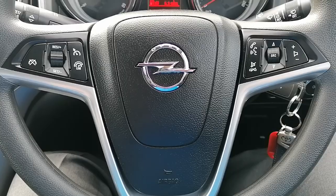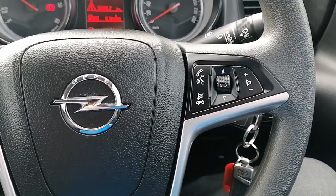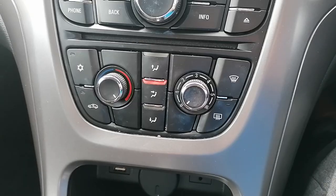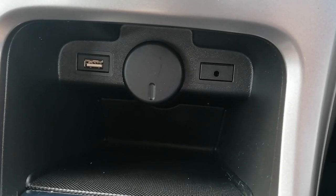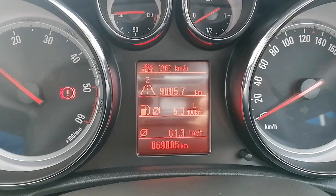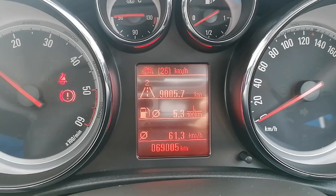It's got a multi-functional steering wheel with built-in cruise control and phone controls. Radio with built-in Bluetooth. It's got air conditioning, USB and aux port, manual handbrake, and a 6-speed manual gearbox. There's just over 69,000 kilometres on the clock.